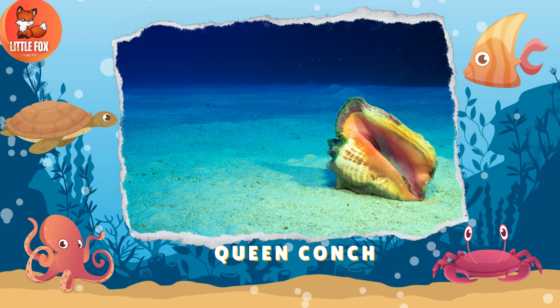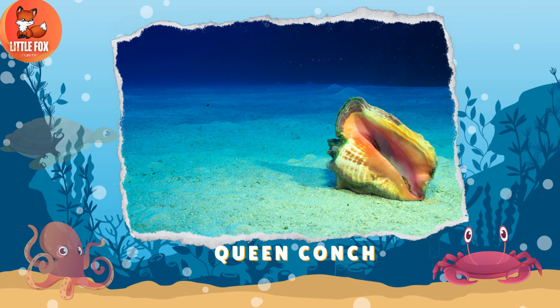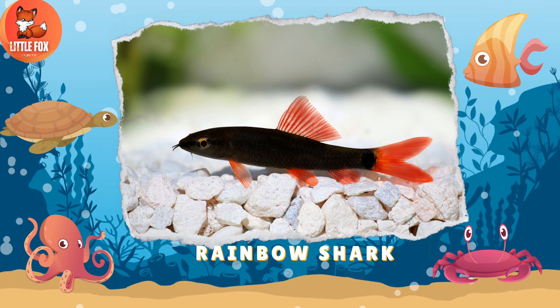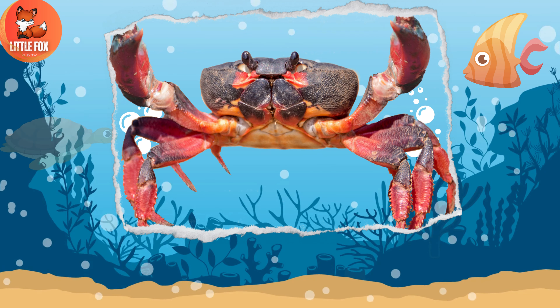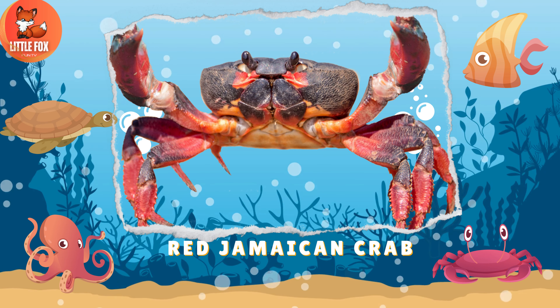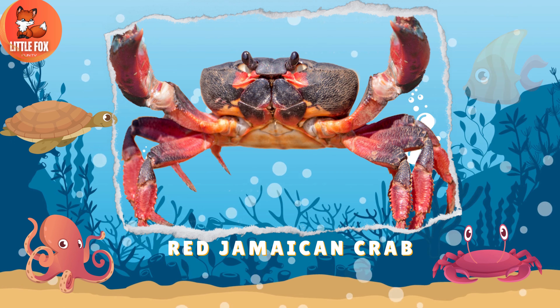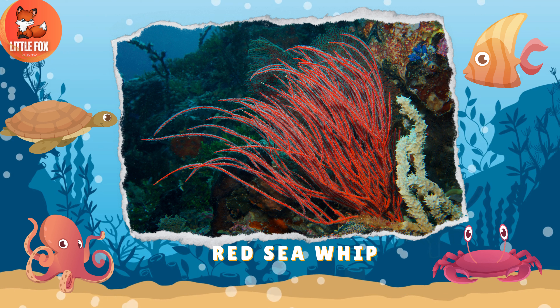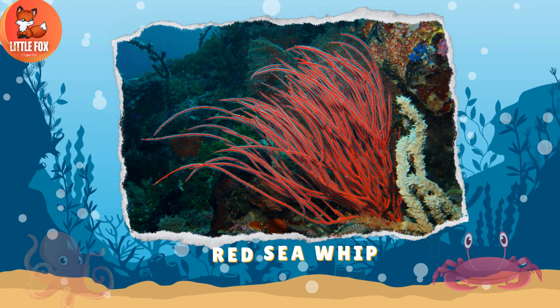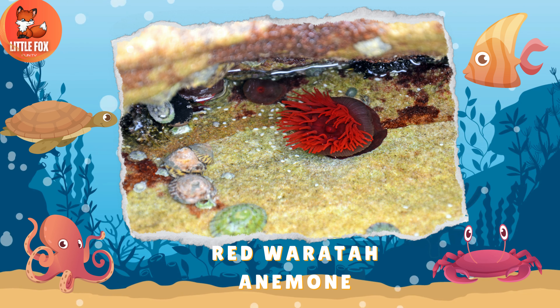Number 98: Queen Conch. Number 99: Rainbow Shark. Number 100: Red Jamaican Crab. Number 101: Red Sea Whip. Number 102: Red Wirata Anemone.